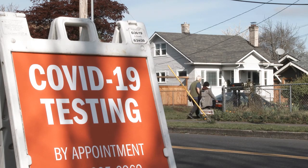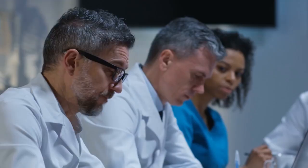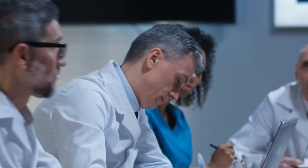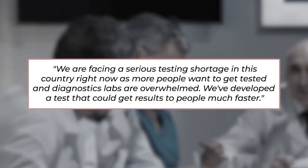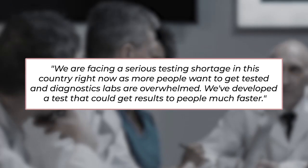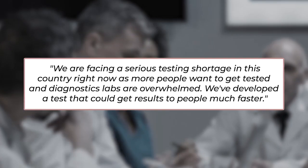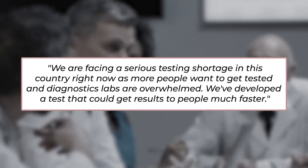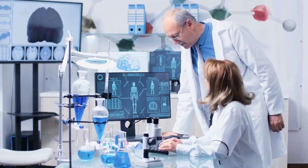While the rapid test is applicable in community settings, it still seeks regulatory approval. Nicholas Meyerson, a postdoctoral associate at the BioFrontiers Institute at CU Boulder, said: "We are facing a serious testing shortage in this country right now, as more people want to get tested and diagnostics labs are overwhelmed. We've developed a test that could get results to people much faster."